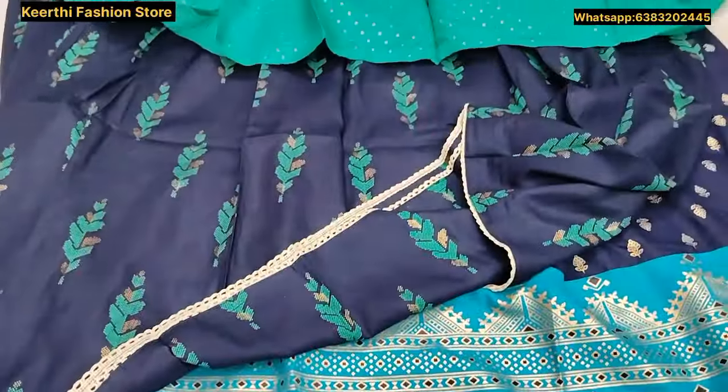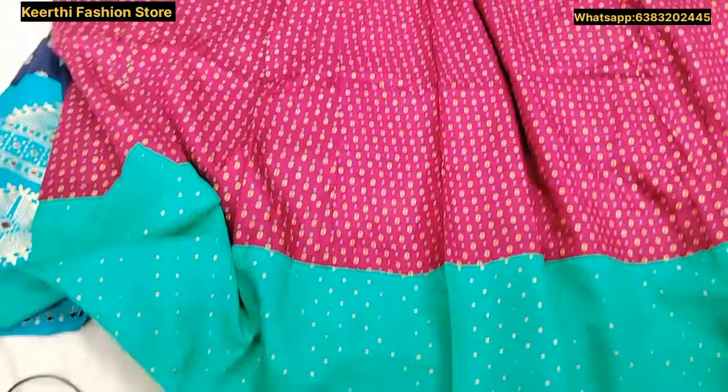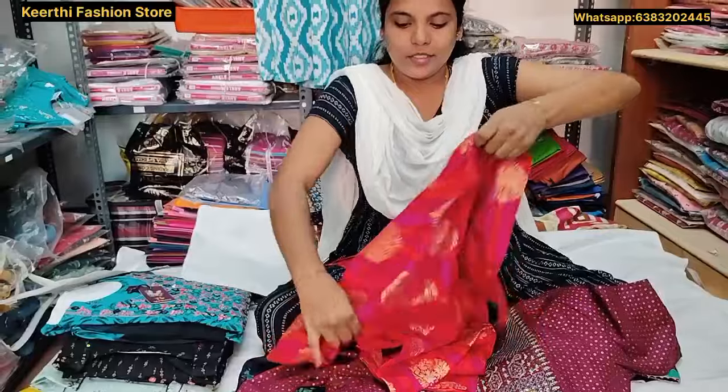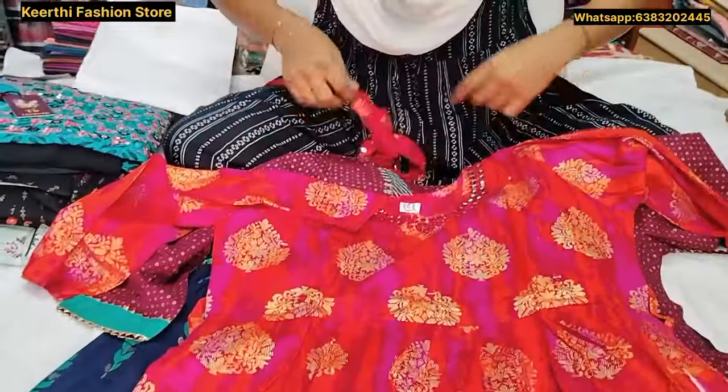M to XXL sizes available. You can also have a mirror on the front. Orange with gold color, with belt type. You can also have a belt.